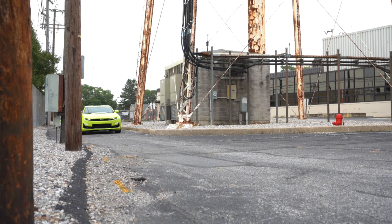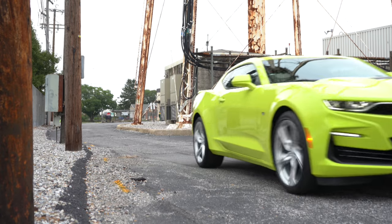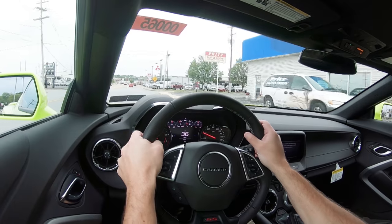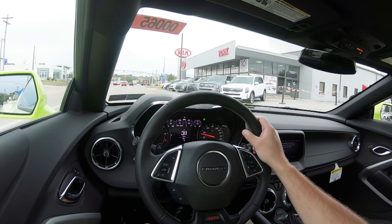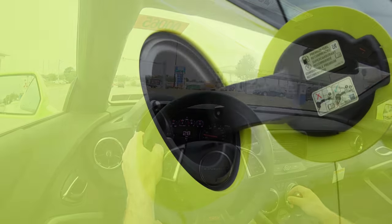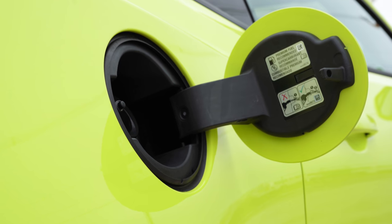The 10-speed automatic adds line lock and launch control as well. Line lock is the setting where you can essentially lock up the front wheels, allowing the rear wheels complete freedom to warm up before a drag race. Redline comes in at 6,500 RPM. Zero to 60 is approximately 4.1 seconds, with MPG numbers coming in at 16 in the city and 24 on the highway, taking premium unleaded fuel.